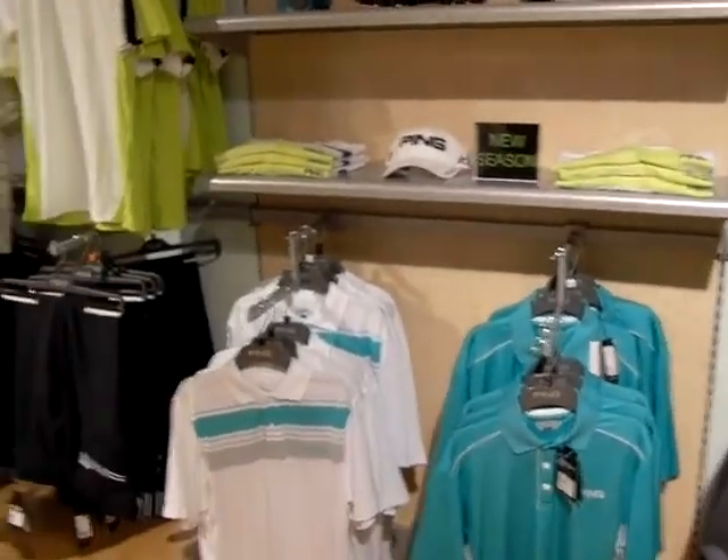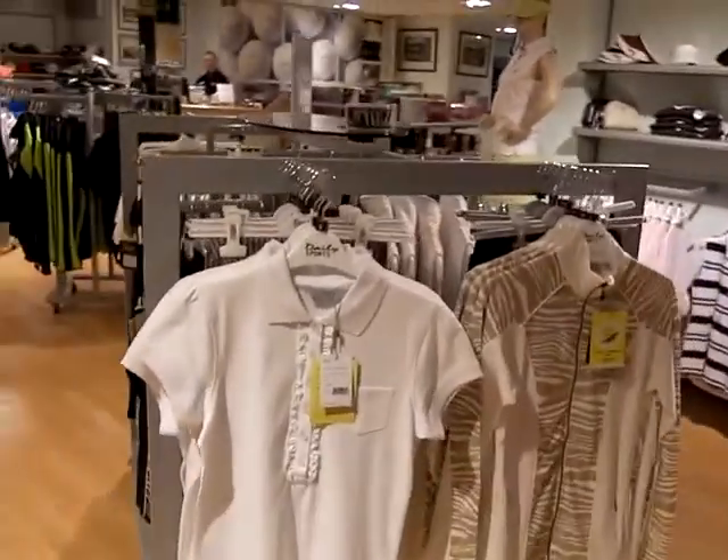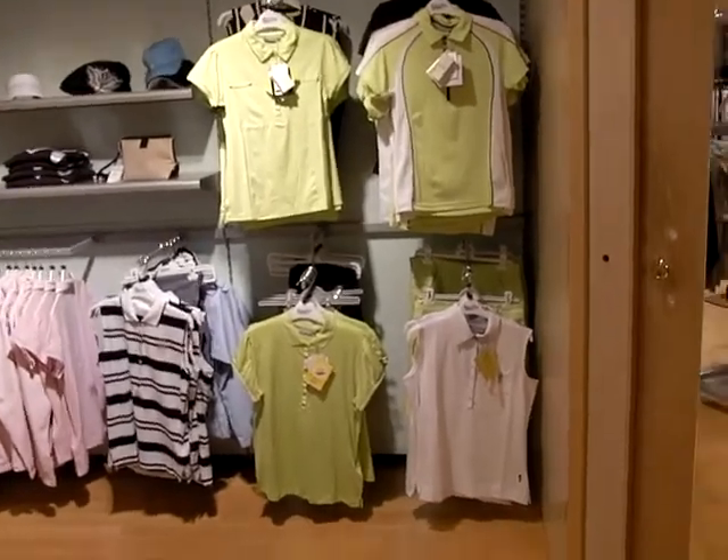Over here we've got new for Spring and Summer 2011 the ladies Daily Sport range. There is a lot in that range really for ladies — again in different styles, different sizes and colours.